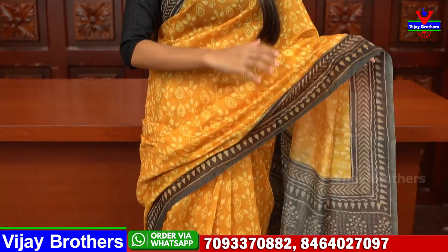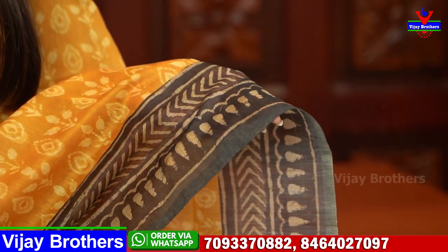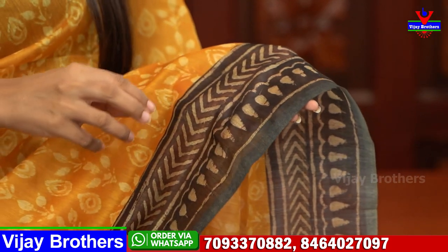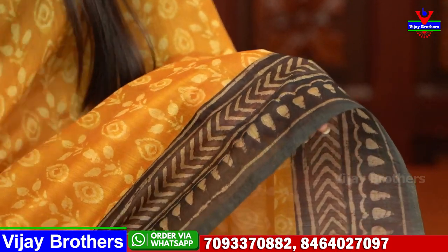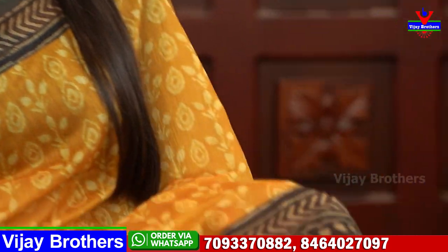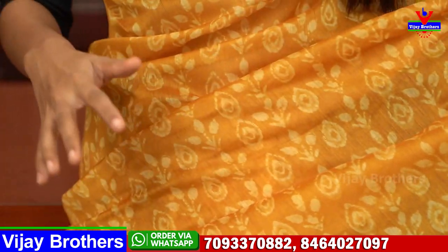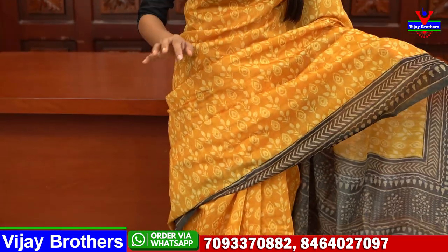First saree — yellow with black color combination. The black is not jet black, it is a normal grayish black color, a very beautiful shade. Both sides have around 4 inches black border in Kalamkari printed style. The pallu wipe is around 2-3 inches, the bottom wipe is around 4 inches. The body part is also Kalamkari printed style — prints are very decent.